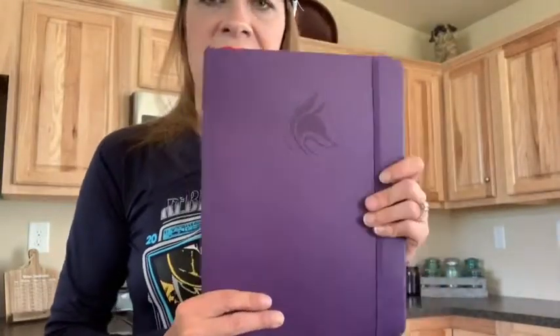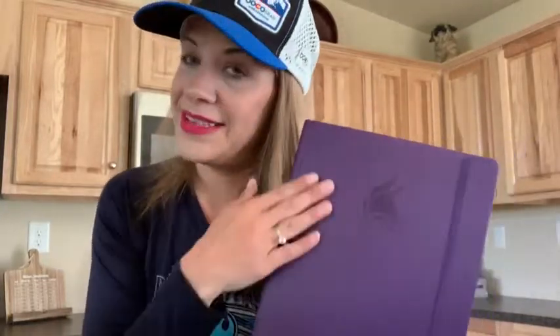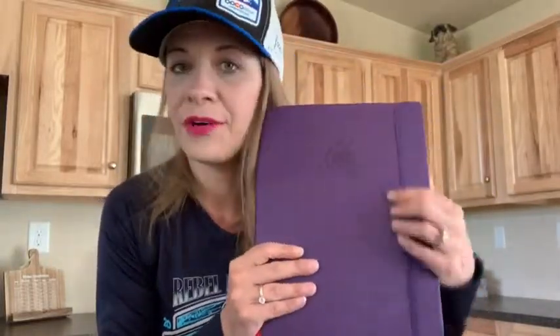So today I'm going to talk about my new favorite thing. It's called the Clever Fox Planner, and this happens to be the Clever Fox Pro, and it's kind of big — it's like a standard letter size, eight and a half by ten. I got it in purple, obviously my favorite color, and after I told Meredith about it, she went and got it in purple too because we love purple.